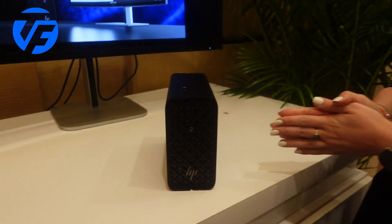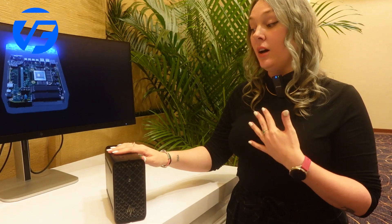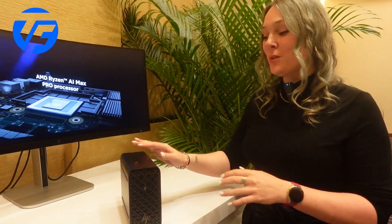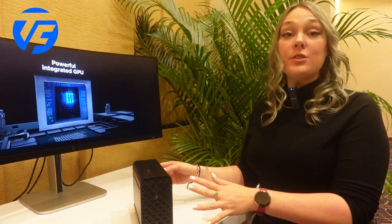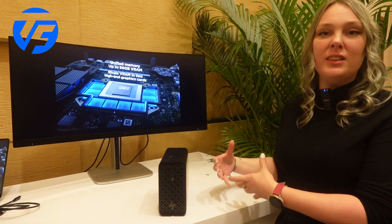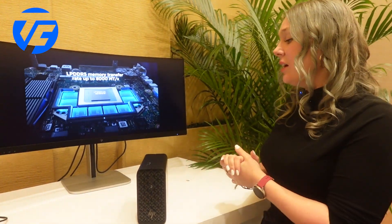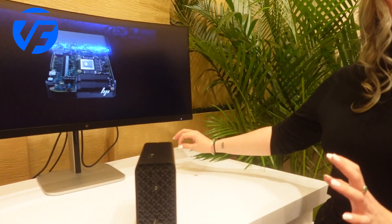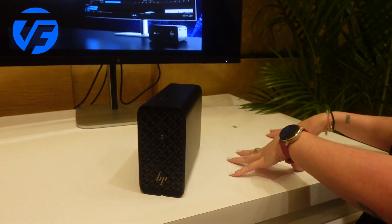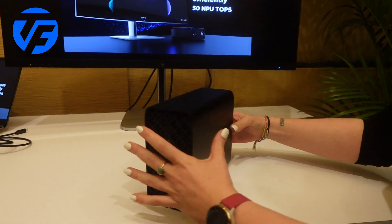What's really interesting about this product as well — and this is one of the only minis on the market that does that, and our first HP Workstation Mini with this feature — is that we integrated the PSU on the inside. So you won't have this big barrel at the back that is heavy, not nice on a desk, and cluttering your desk. Here you just have one power cable, and that's it. It's really easy to deploy on your desk, but also as a rack. For rack deployments, it's perfect.